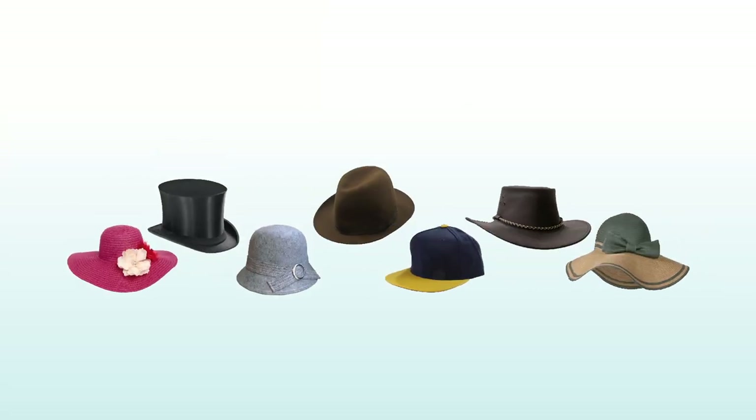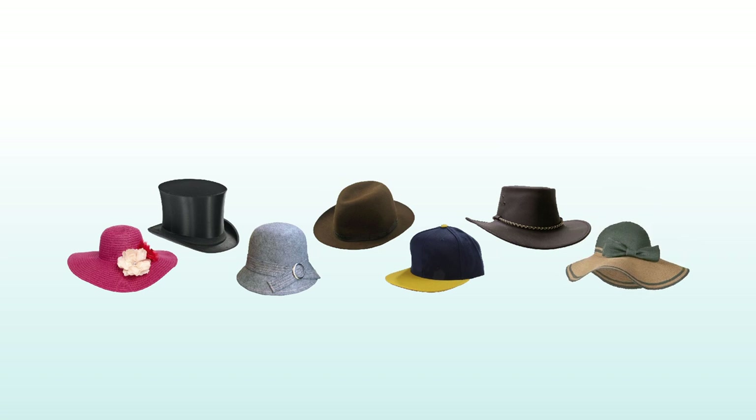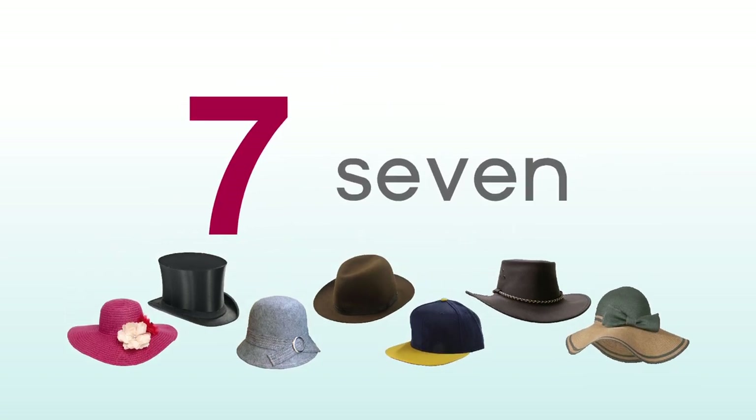One, two, three, four, five, six, seven — seven hats.